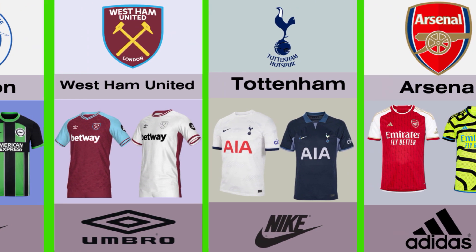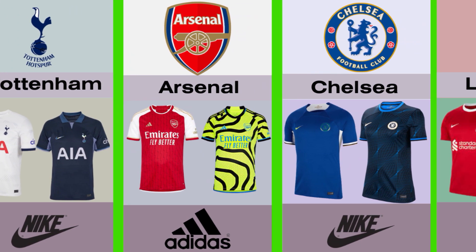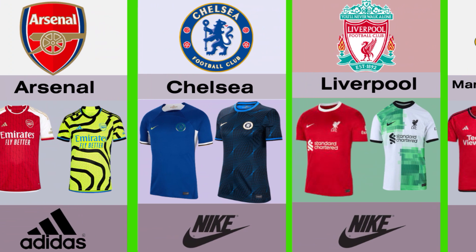Number sixteen, Arsenal and Adidas is their brand. Number seventeen, Chelsea and Nike is their brand. Number eighteen, Liverpool and Nike is their brand.